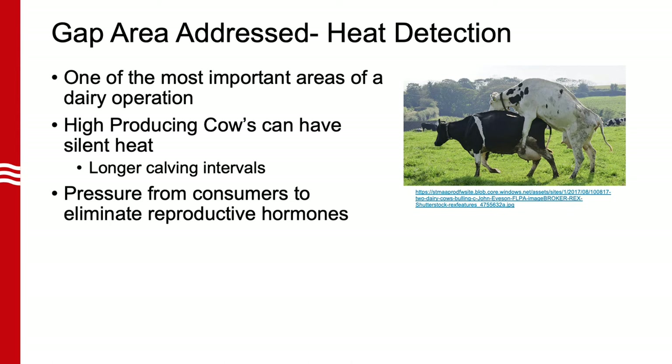Additionally, the growing pressure made by final consumers to eliminate the use of hormones in livestock systems has raised concerns related to potential alternatives to replace those molecules while keeping high productivity. If we are unable to utilize reproductive hormones, we will need to find a way to breed off of natural heat.